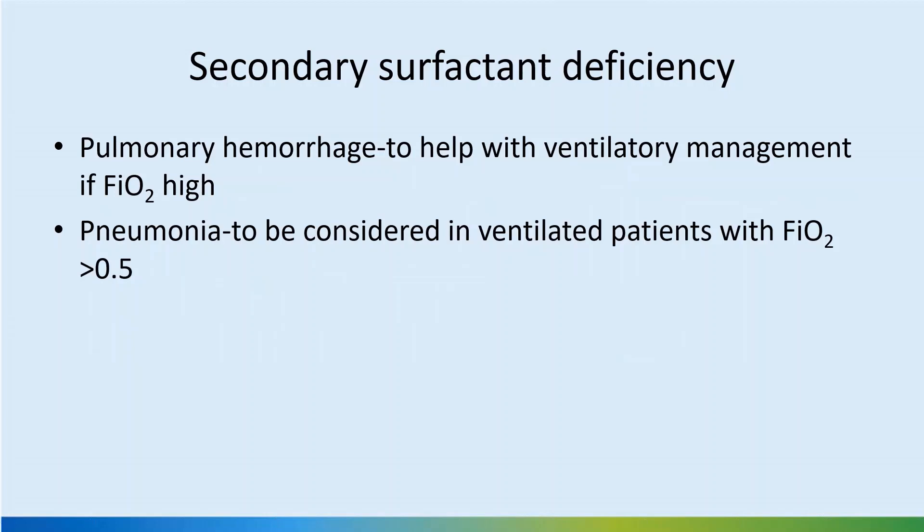Secondary surfactant deficiency can also be addressed in pulmonary hemorrhage if the oxygen requirement is high. However, we should remember that one of the side effects of surfactant therapy is pulmonary hemorrhage, especially in a very preterm baby, and it may be associated with PDA. So caution is required in its use. You may also consider surfactant in pneumonia in ventilated babies with a high oxygen requirement.